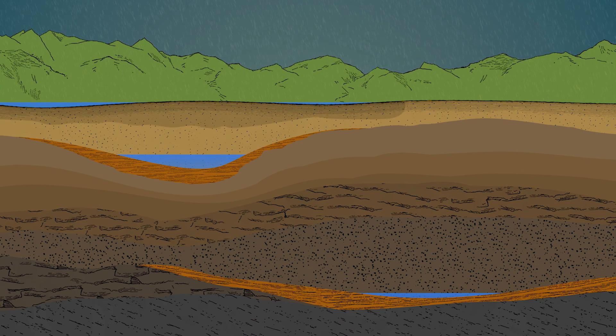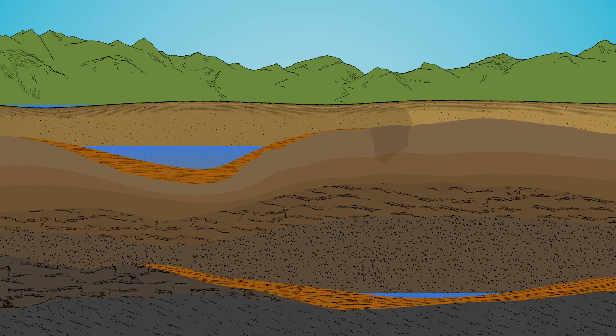Not all aquifers are alike. Depending on the type of rock or soil in the ground, groundwater recharging shallow aquifers — those closer to the ground surface — can be accomplished in a relatively short amount of time, a matter of weeks or months. Recharging deep aquifers far below the ground surface, however, can take many years, even centuries.